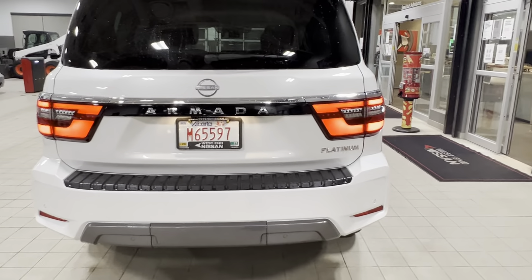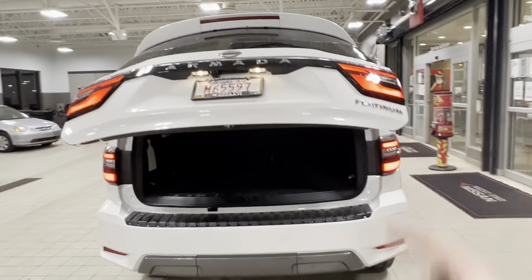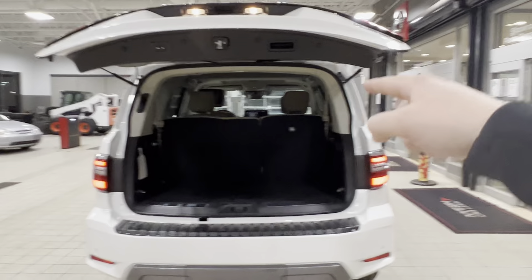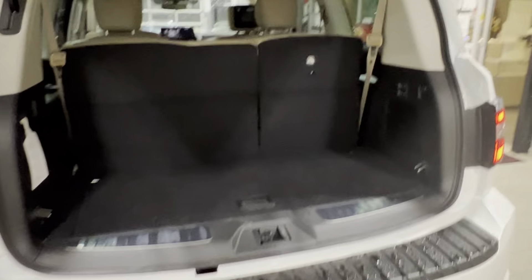It does come with an auto tailgate that you can open up with your key fob, with a button on the liftgate, and there's a button on your dash as well. This is the storage space with the third row up right now. It does have a little storage compartment there, and then your tire tools are tucked away underneath.